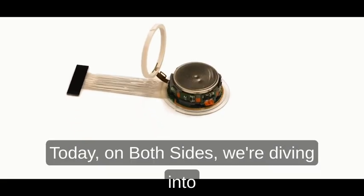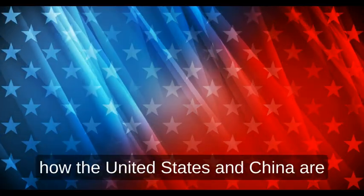Today, on both sides, we're diving into how the United States and China are racing to master this cutting-edge frontier.